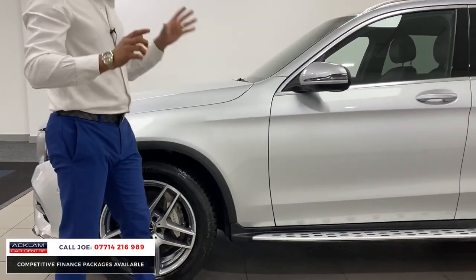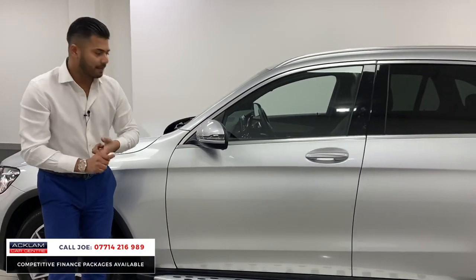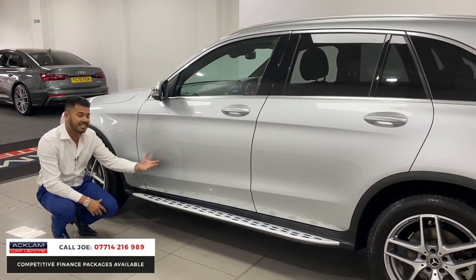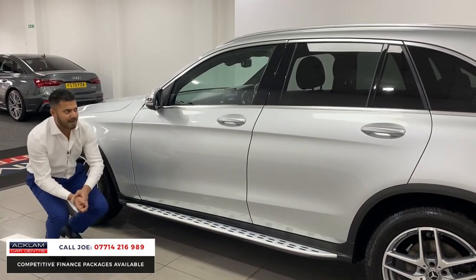And then another big extra — because if you look at all the GLCs that are available, almost none of them, or not many, have the fixed side steps. Not only does it make the car look chunkier, but you can actually use it to step on to get into the car. If you have got kids, it's absolutely ideal. But like I said, it makes it look chunky as well.